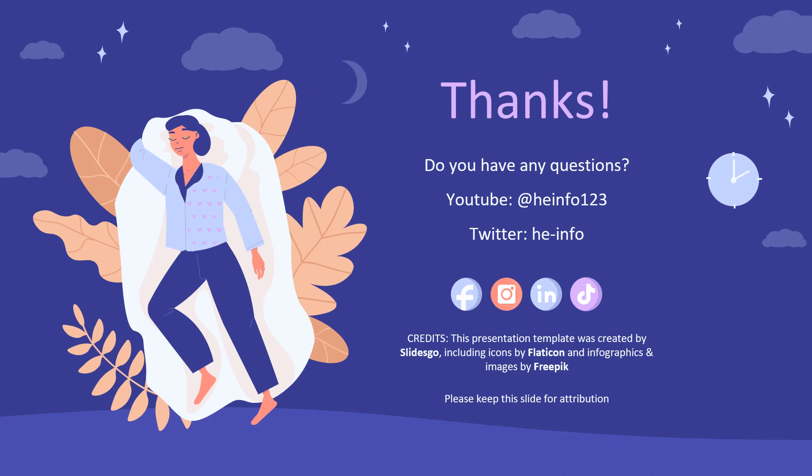That's all the information about Modafinil we collected. Thanks for listening. Do not forget to like, share, and subscribe to the info channel if you like this video, to get more health information updates.